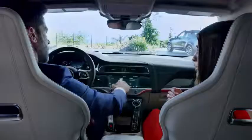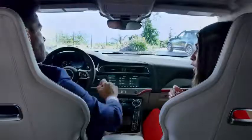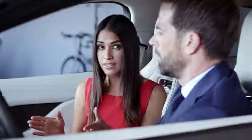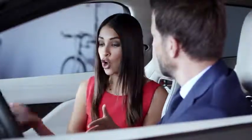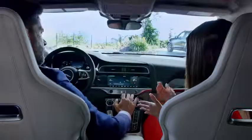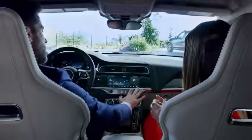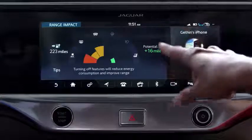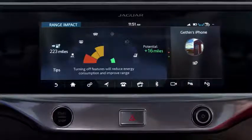Go ahead and press the Eco widget on the home screen, then go to Range Impact. Now you can see the effect that the vehicle systems are having on predicted range. So if you were to switch on climate control, heated seats, and heated windows, you will see how it's impacting your range. It makes a big difference — very useful to have.